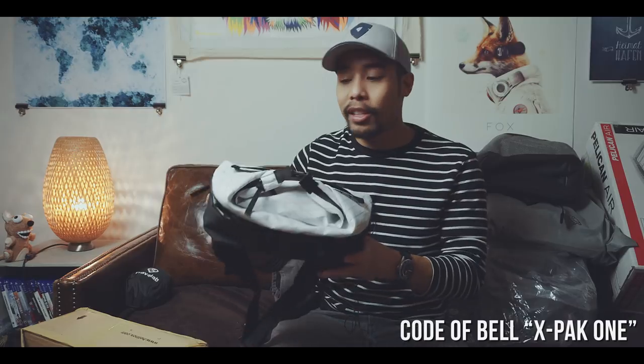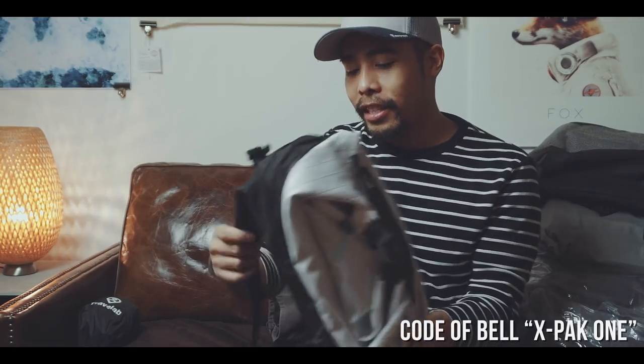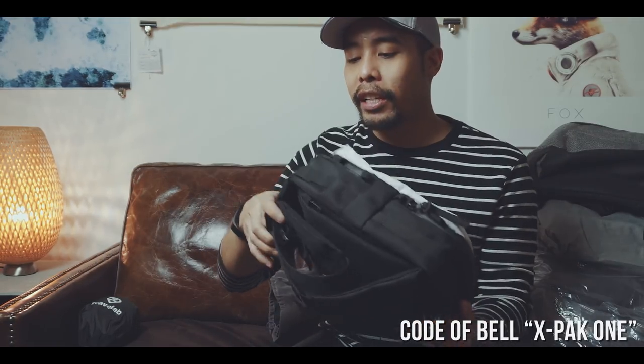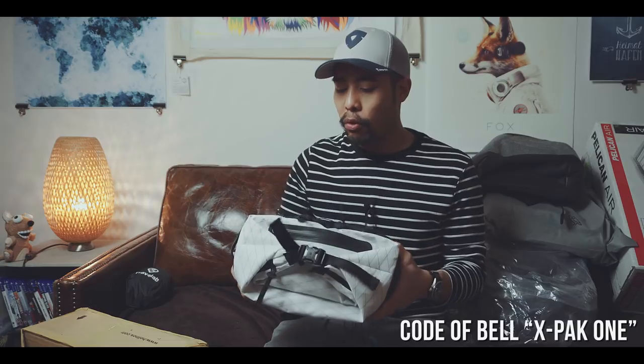This one is the Code of Bell X-Pack. I also got the X-Pack Pro, which is basically just the bigger version. This is an everyday carry sling bag that is actually pretty cool — not too big, not too small, perfect for everyday carry.